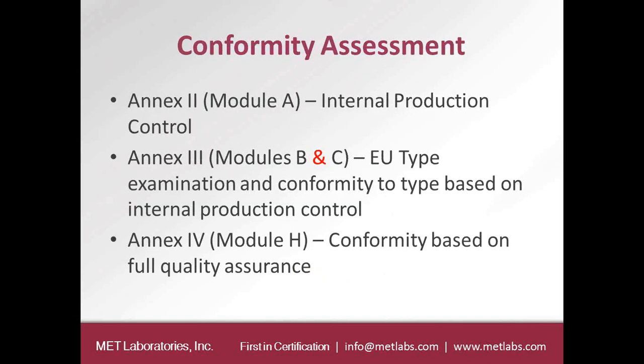Now we come to conformity assessment procedures. There are three annexes the Radio Equipment Directive deals with. Annex 2, referred to as Module A, is the internal production control — this is where the manufacturer declares on their own that they meet all the requirements after testing and issues a Declaration of Conformity without needing a notified body.